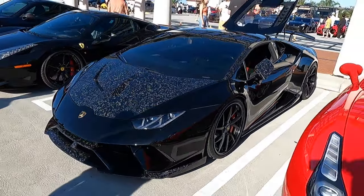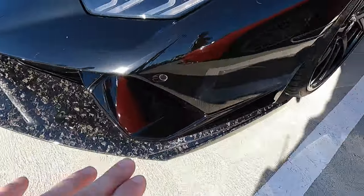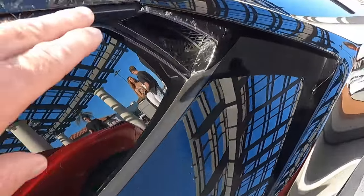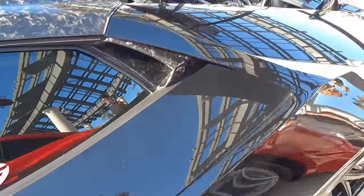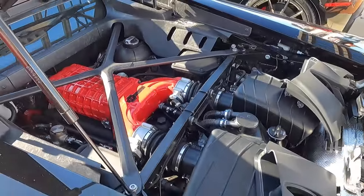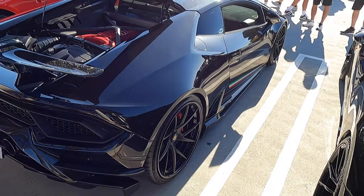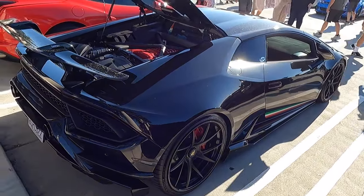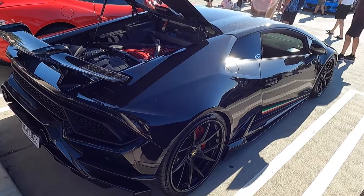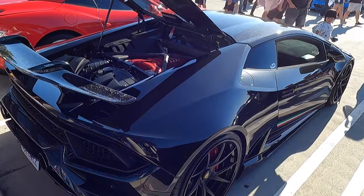This beautiful looking Huracán Performante belongs to Paul. So many nice little touches — have a look at the forged carbon. So much of it: we've got it on the hood, the front splitter, the mirrors, the roof. Beautiful car. The real magic happens back here — aside from the spoiler, this is a VF Engineering supercharger package on this car. So it not only looks amazing, it's got the horsepower to go with it. It adds about 300 horsepower to these cars, which on top of the roughly 620 they normally come with, brings you to around 920, plus a ton of torque.